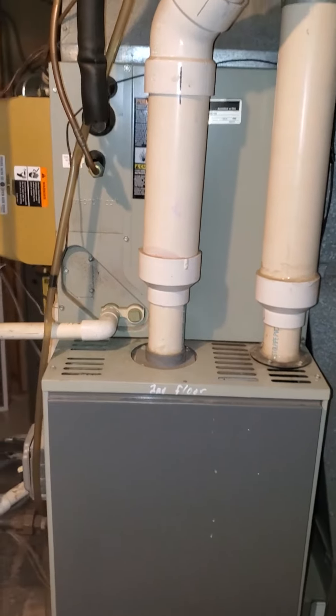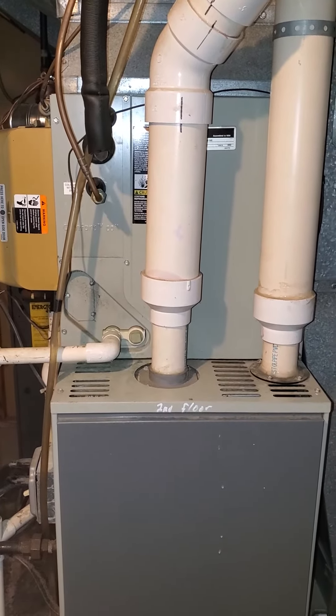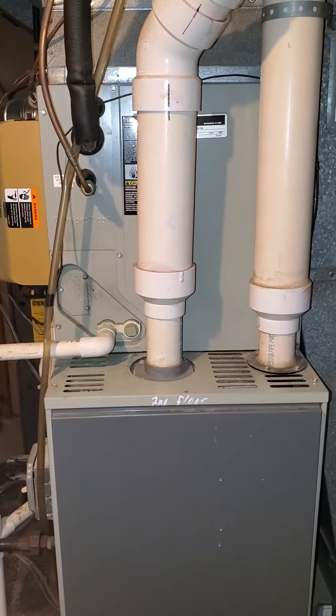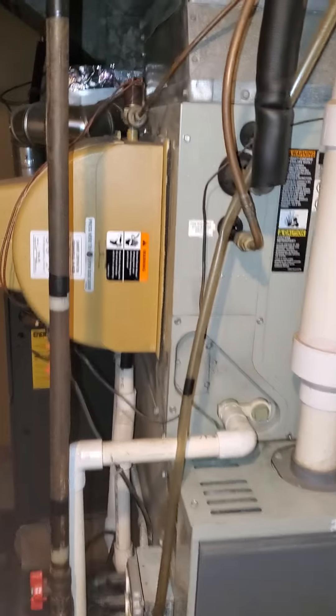The coil is 17 wide, 17 height, and 21 depth, with a small plenum.